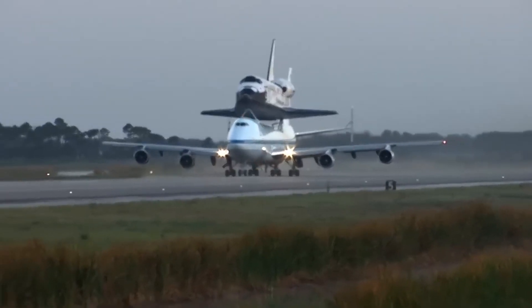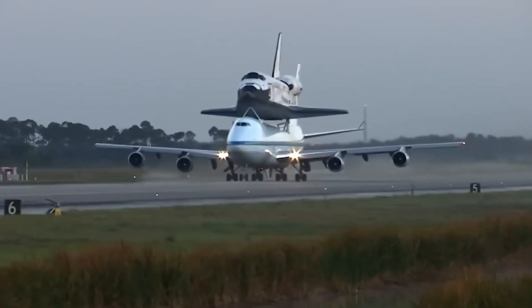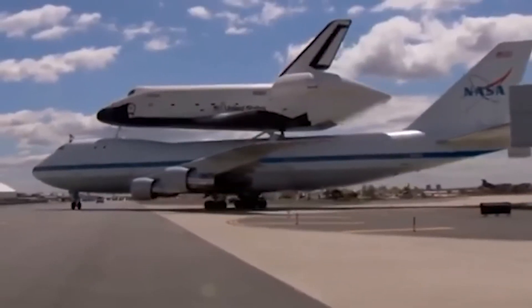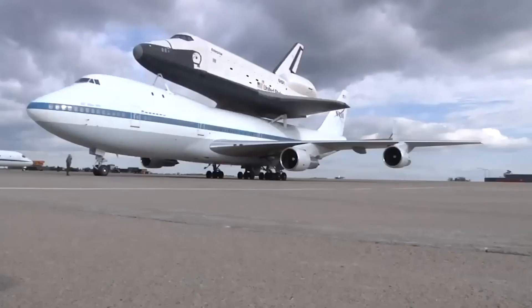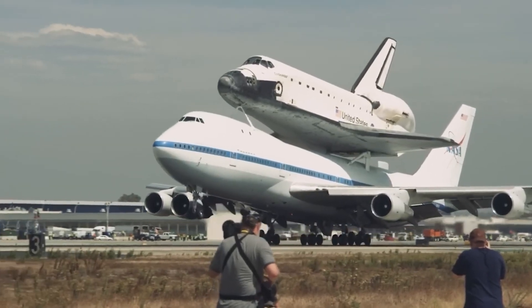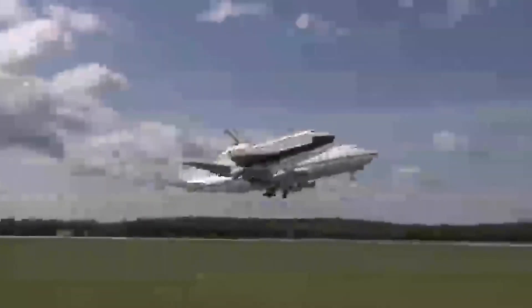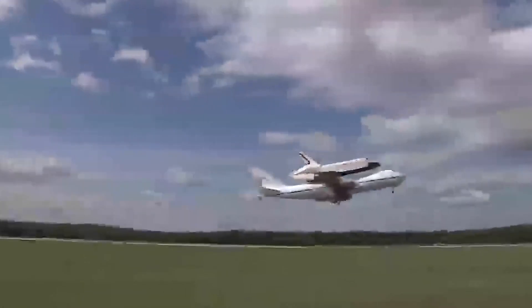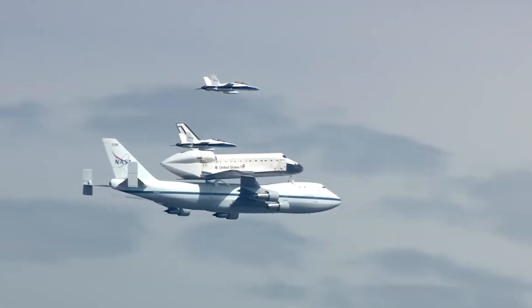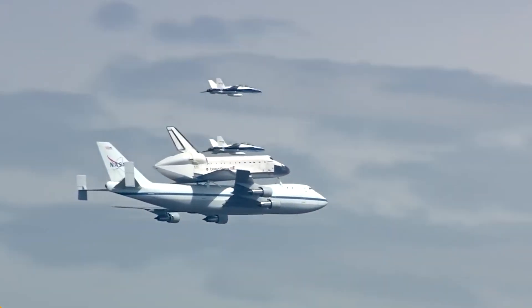Here's how they do it. First, they prepare the shuttles for travel in a special building. Then they use a huge machine called the mate-demate device to lift the shuttles onto the jets. Once they're secure, the jets fly them to where they need to go. In 2012, they flew Discovery and another shuttle to a museum in Washington DC. Once there, they unloaded them and put them on display for everyone to see. It's a long journey just to end up in a museum, but it's worth it to share these amazing machines with everyone.